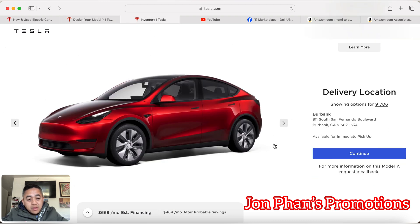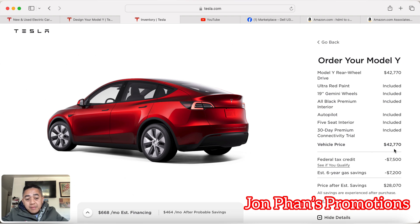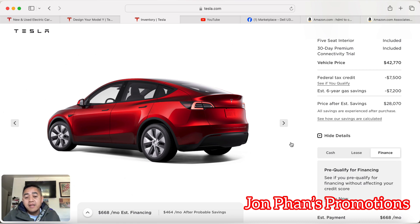For price, a brand new custom-ordered vehicle comes out to $45,990. But if you get the inventory one I showed you and check the details, you end up at about $42,770 — so you're saving about $3,000 right there, and everything is the same: same color, same configuration.